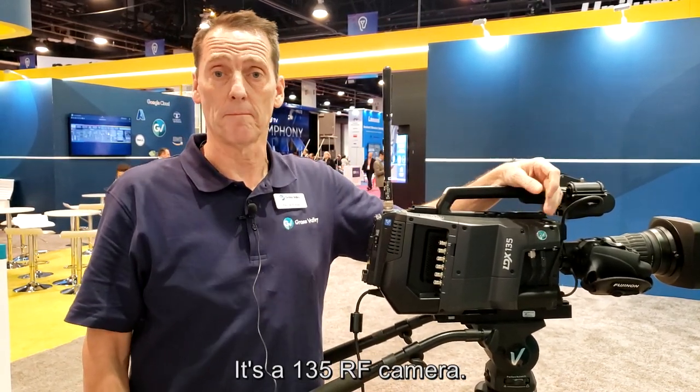My name is Paul De Bressler, product manager for cameras. What we have here now is the latest model — it's a 135 RF camera, capable of doing all the functionality of the full size.